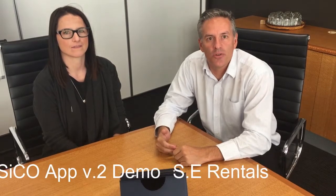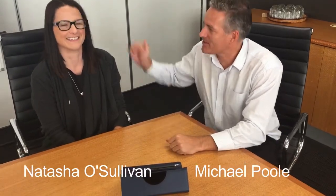Good morning, Michael Poole from SE Rentals here to demo the latest SiCO app version 2. For the purpose of this demonstration, I felt a bit bad going out and finding a customer off the street, so I've asked Natasha to join me. Natasha works at SE Rentals.